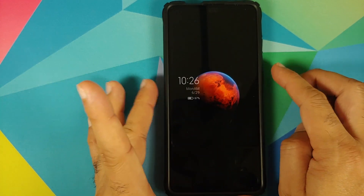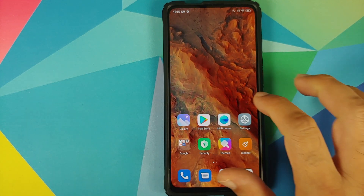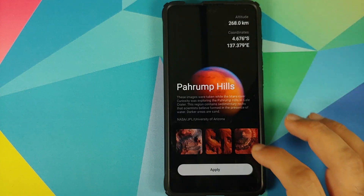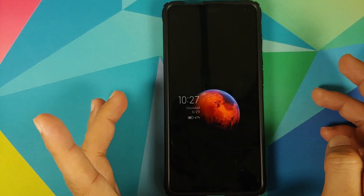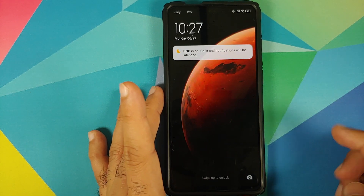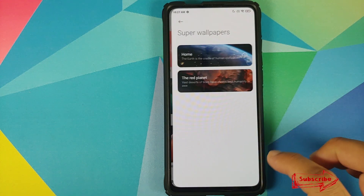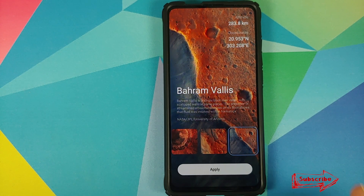Here it is — this is how the wallpaper looks. There is the new landing location for this new super live wallpaper. We can check the other one as well, so we'll go back into the wallpapers app, go into Select Location, and use the next location: Bahram Valis. Applied successfully — works great on the always-on display, works great on the lock screen, and works great on the home screen as well. For me personally, Bahram Valis, the one added with the new update, is my favorite of all five Mars super live wallpaper locations.